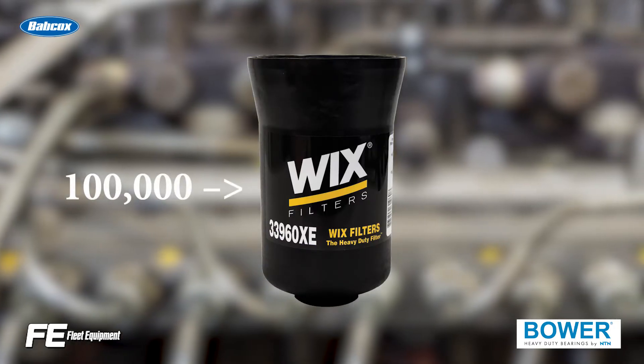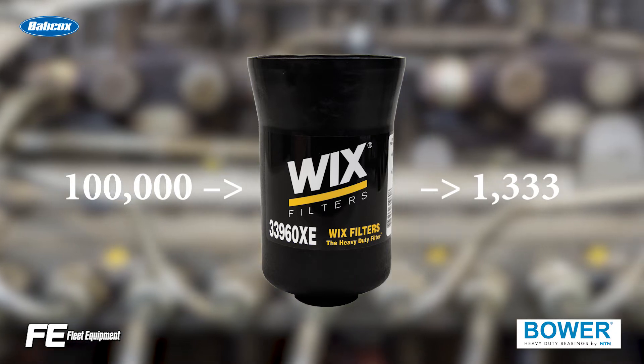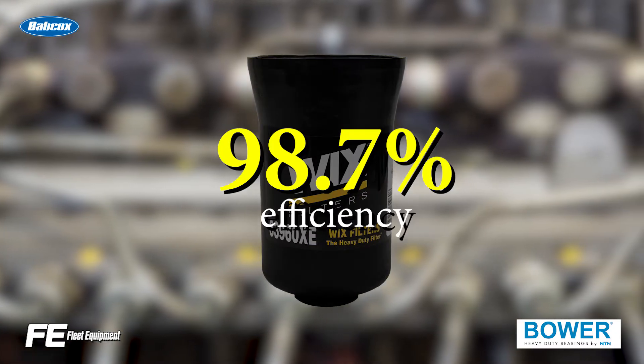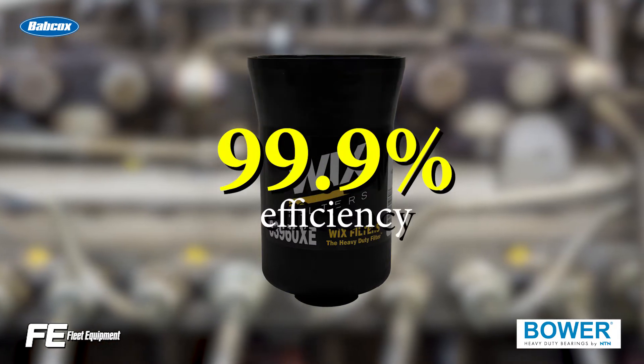If 100,000 particles enter the filter and 1,333 make it through, then the filter's efficiency is 98.7%. Today's advanced filtration media pushes that to 99.9% of the time.